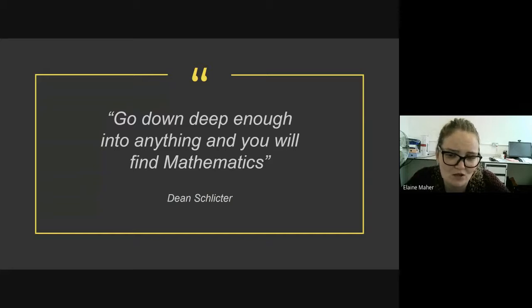As Dean Schlichter says: "Go down deep enough into anything and you will find mathematics." Mathematics comes up in every topic, so it's really important to keep that study going. Thank you, and if you have any questions please don't hesitate to email. Thank you, bye.